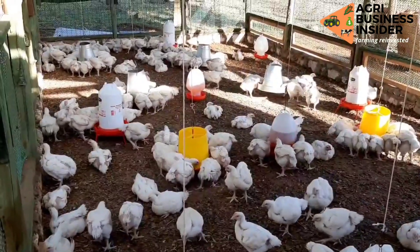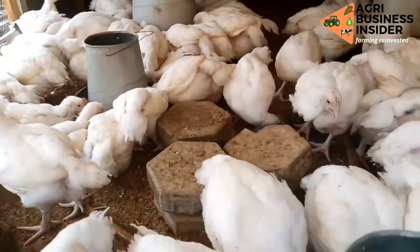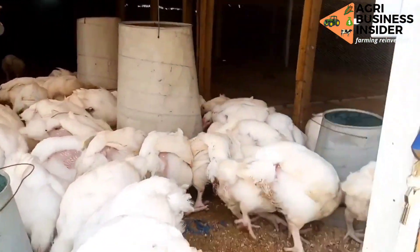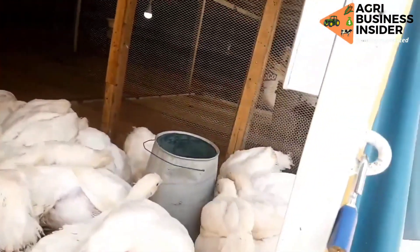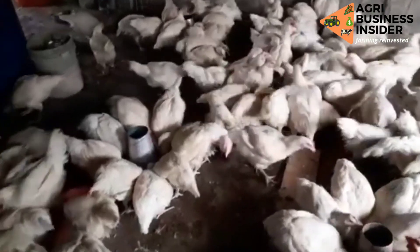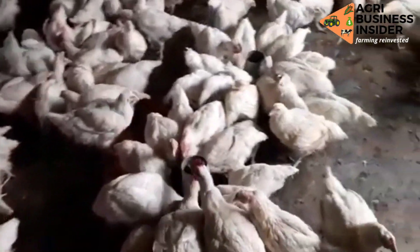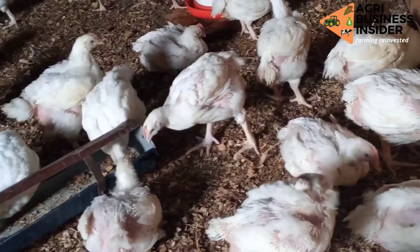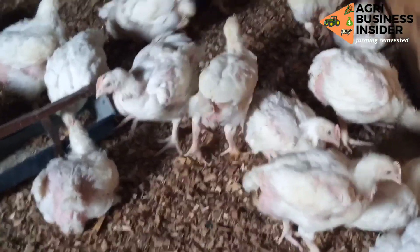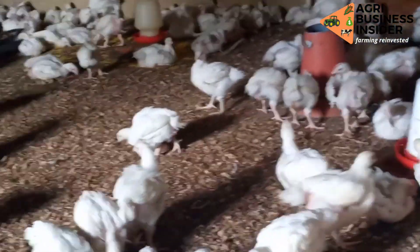Another benefit of thyme when fed to broilers is that it has an antibacterial property. The essential oils found in thyme have been found to fight food-borne pathogenic bacteria, for example Salmonella, Escherichia coli (E. coli), and Staphylococcus, and also antibiotic-resistant microorganisms. This antibacterial property of thyme helps to keep the broilers healthy, hence increasing production.